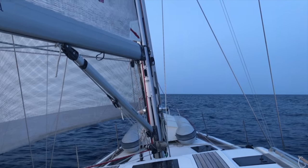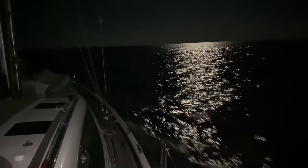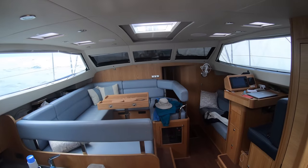We get a good start, but after the first night the forecast changes — bad weather is now set to build sooner and come stronger on our second day at sea.